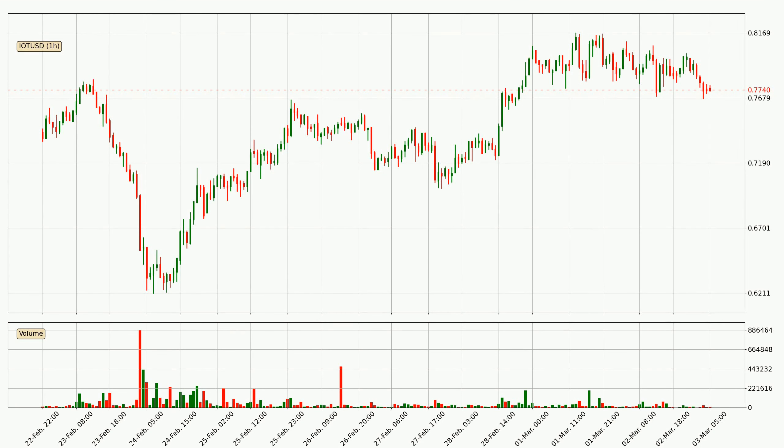Taking a look at the hourly time frame for IOTA, it can be seen that the price went down around 3.3% in the last 24 hours, with a current price of 77.4 cents. However, the volume wasn't especially high, so this move wasn't very strong.